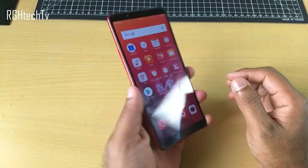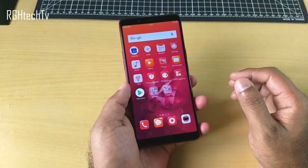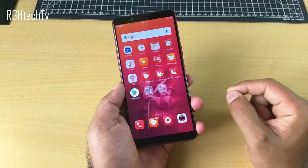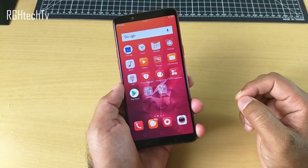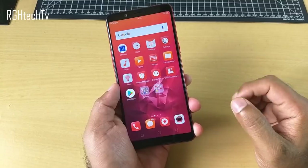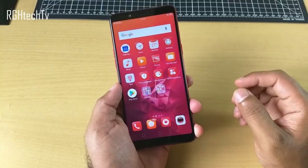Welcome to RGH Tech TV. This is the Oppo Realme 1, and today in this video let's see 30 plus best features, tips and tricks. Make sure to watch this video till the end and give it a thumbs up.